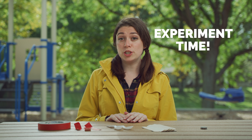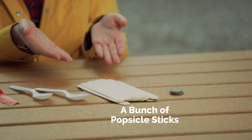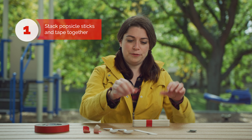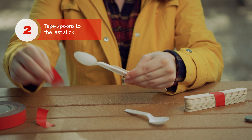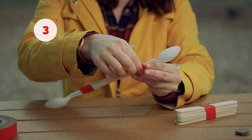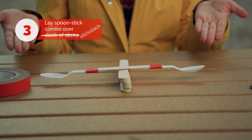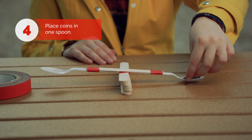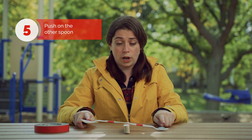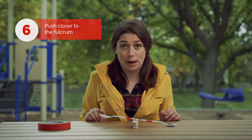Experiment time! For this experiment, you'll need tape, two spoons, a bunch of popsicle sticks, and coins. Stack all the popsicle sticks except one and tape them together in the middle. Lay them flat. Tape one spoon to either end of the remaining popsicle stick, leaving a little gap in the middle if you can. Lay your spoon-stick combo over your stack of sticks — and voila, you have a lever! Lifting the coins is the work you're doing. Place the coins in one spoon and use your hand to push on the other spoon — that push is the force doing the work. Try pushing closer to the fulcrum. Which distance required the least amount of force? Explain why.